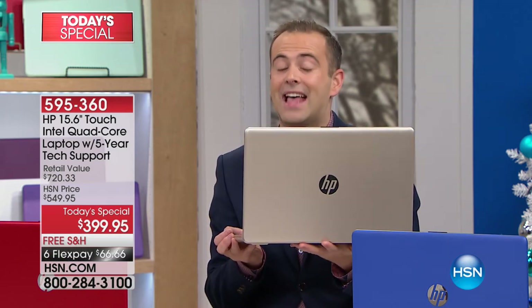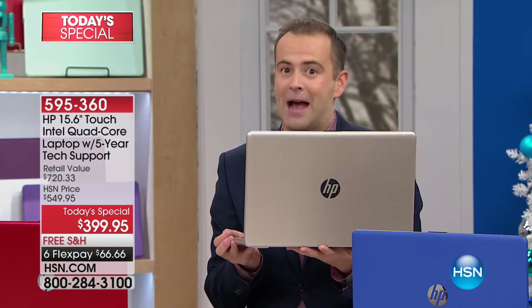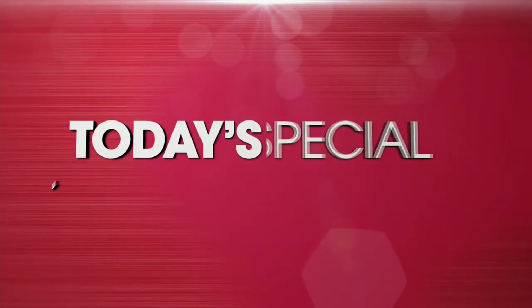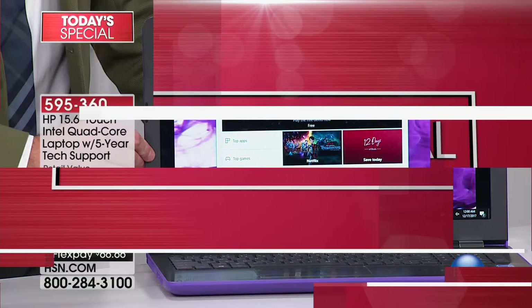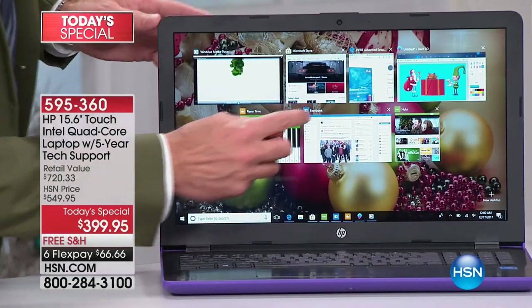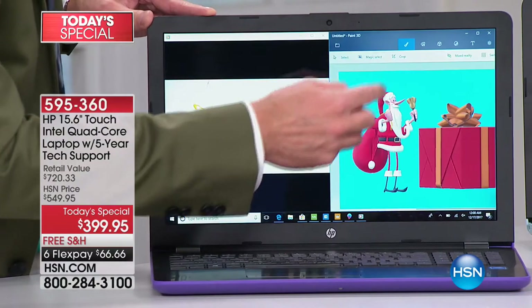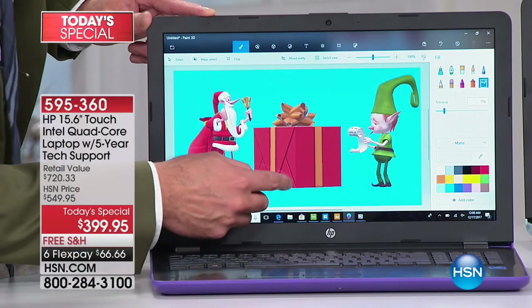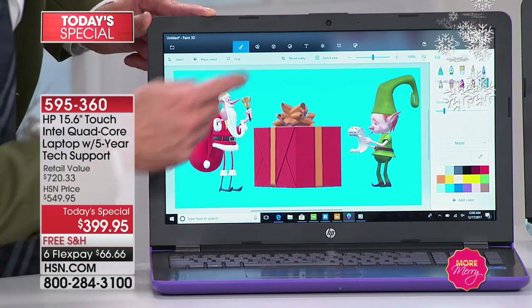It is one of our biggest deals ever, it's certainly our lowest price ever, and it officially starts right now. And here it is, the official launch with a touch screen included — this is a laptop of laptops. This is about to push the limits of what you can do. It's loaded with HP innovations and it's the right choice for speed, for graphics, for storage, for everything.